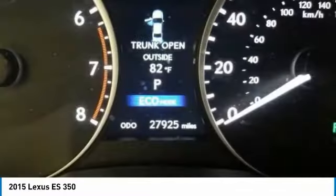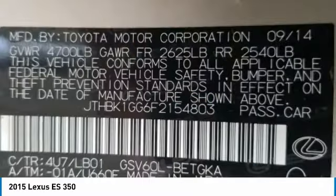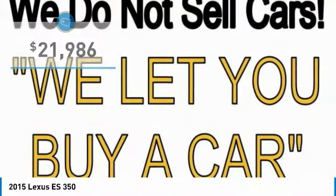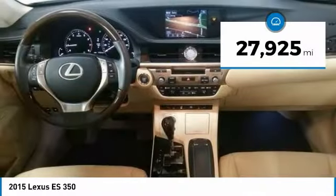The countless standard interior features transport you to a new level of luxury and convenience, and it is priced below $25,000. This vehicle has less than 30,000 miles.